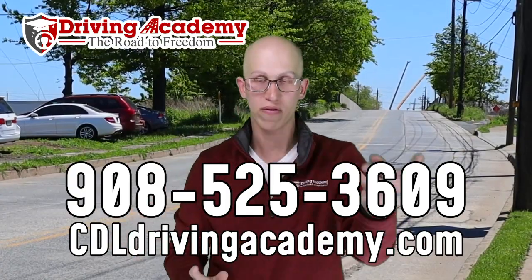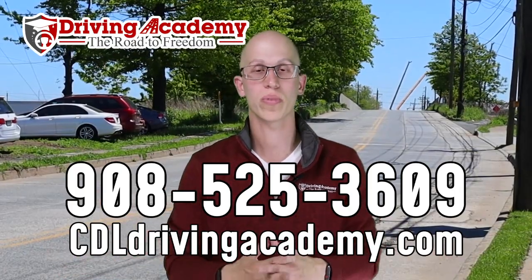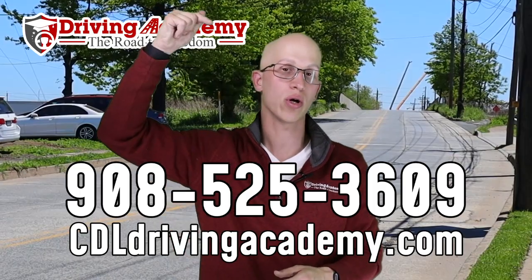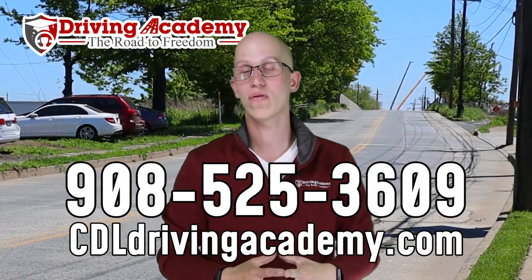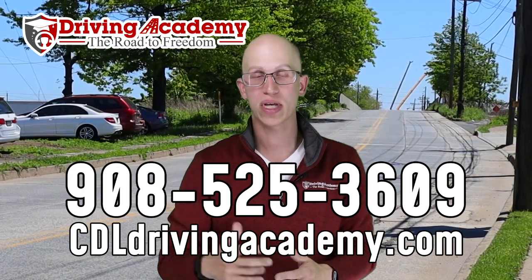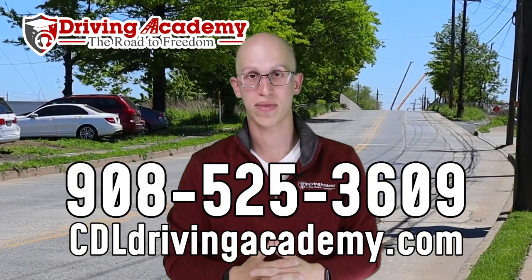Even if you're from Alaska, California, New Jersey, or Pennsylvania — it doesn't matter. We can test you and train you no matter what. Give our team a call at 908-525-3609, or check out our website at cdldrivingacademy.com. Thanks and have a great day.